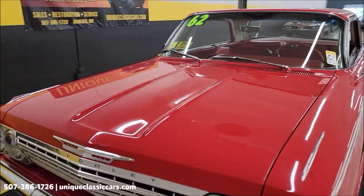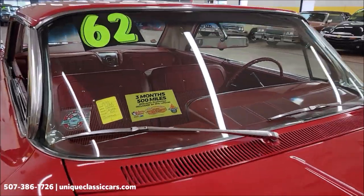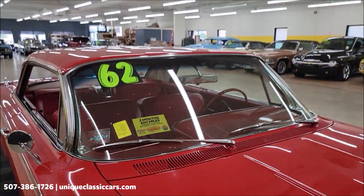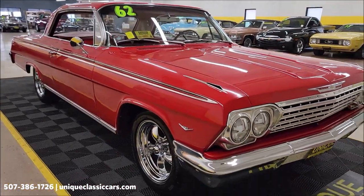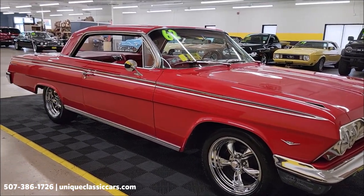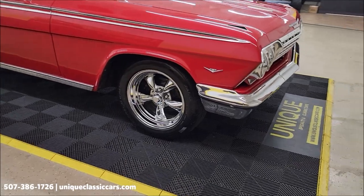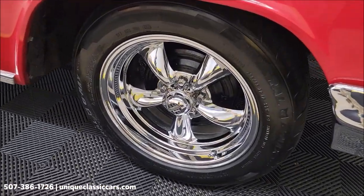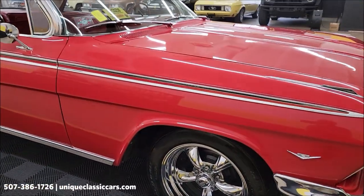Red on red — red interior. This vehicle will come with a three-month, 500-mile warranty protection plan, which may be extendable out to 10 years — consult with your sales associate when you call in or email. You can call us at 507-386-1726. UniqueClassicCars.com is where you can see the still pictures of this car: undersides, interior, engine bay, all around inside and out, top to bottom.